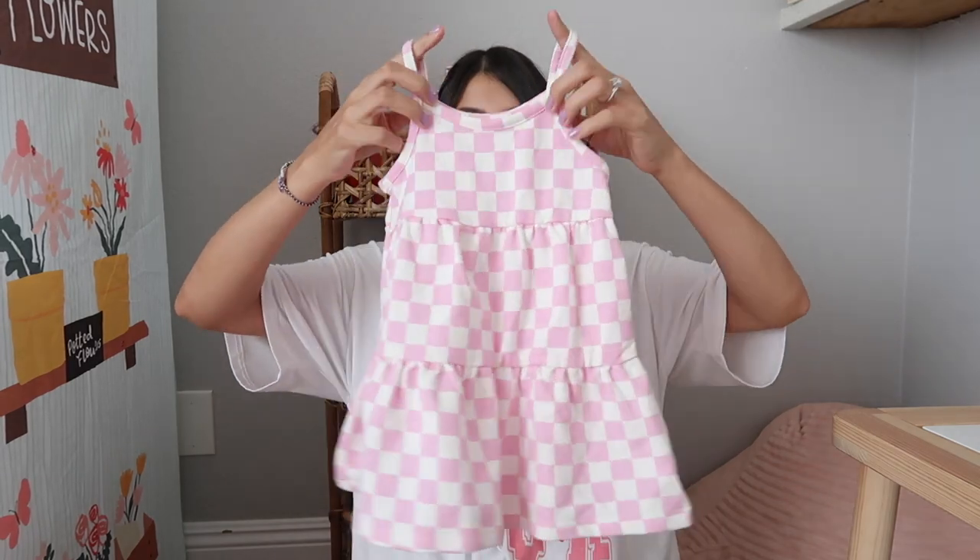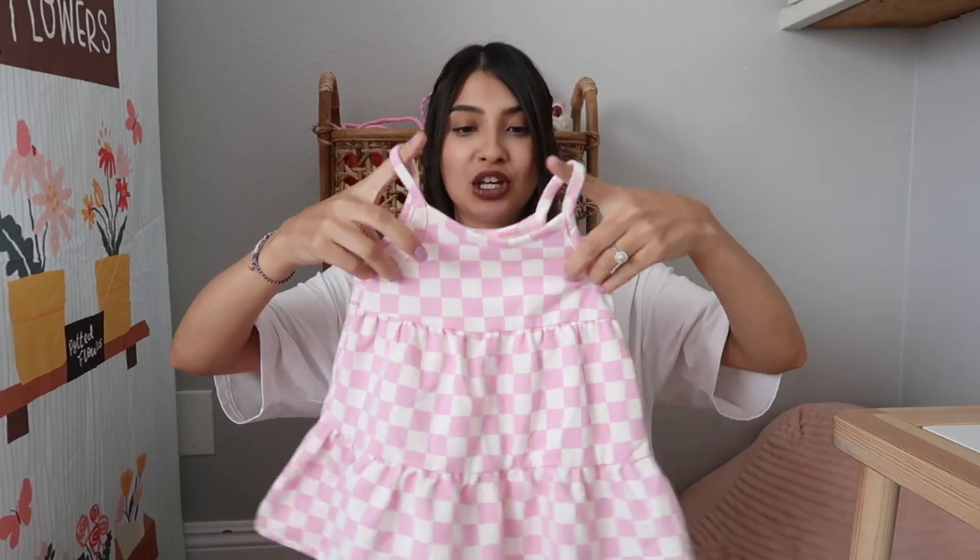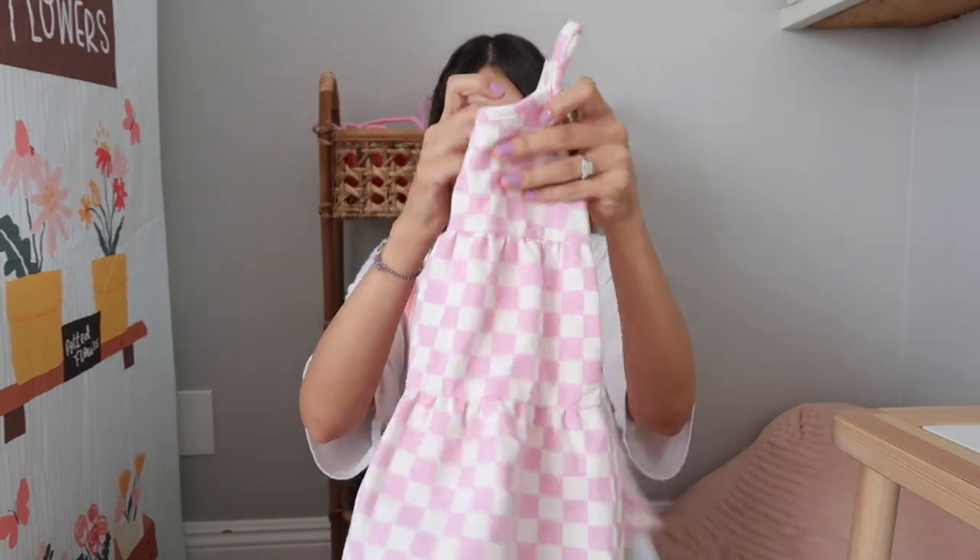First I'll start with my youngest, Jade. I got her this really cute checkered dress — this one is from Cotton On. I think it's super cute. I'm going to put her in a little white t-shirt and then the dress over it. I think that will be perfect for summer.